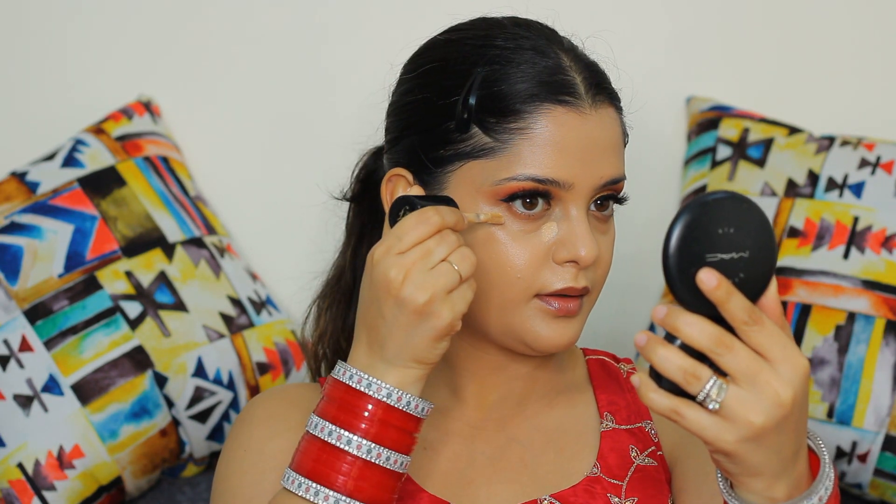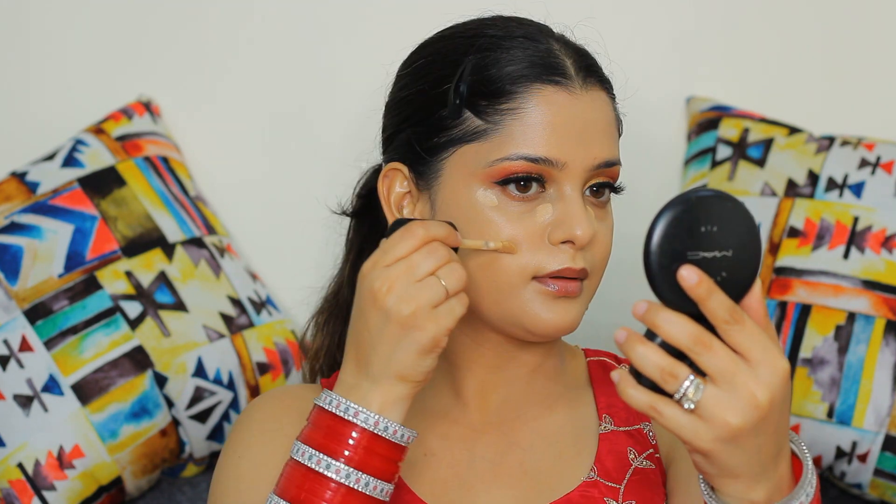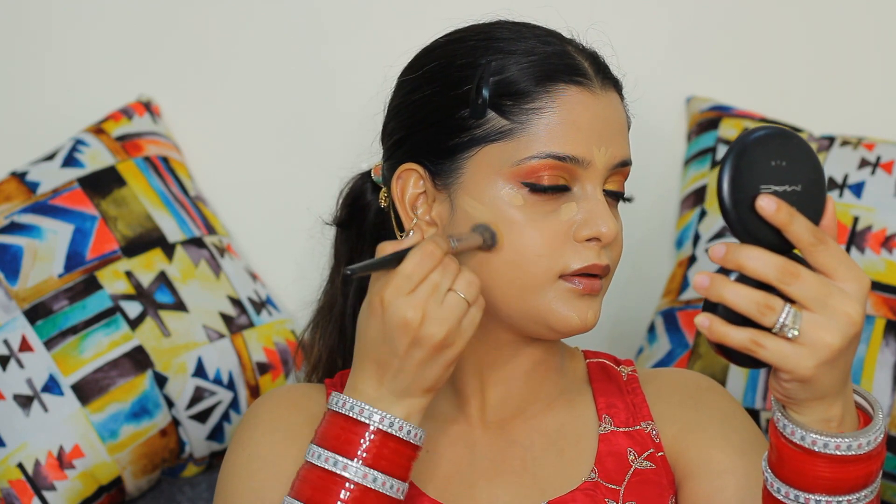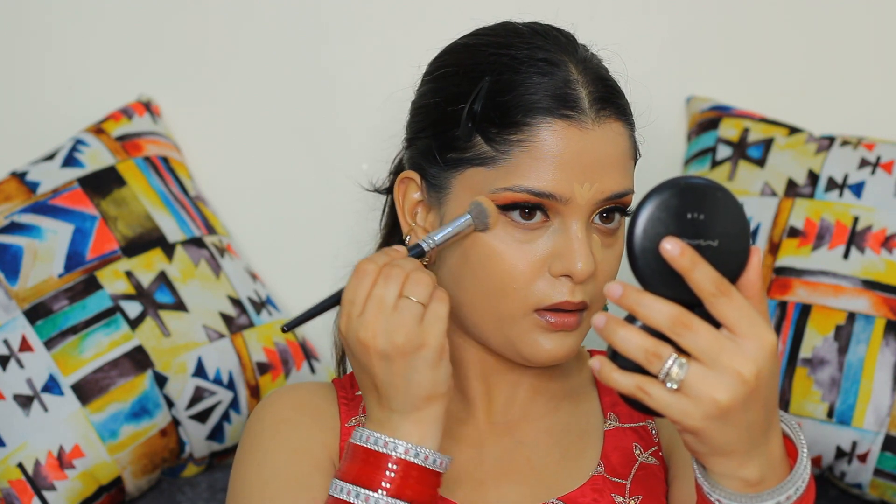Now after using skin tone colors on my face, it's finally time to bring back brightness. For that I'm using a 1-2 tone lighter concealer and applying it on areas that I want to look more prominent. Applying the light concealer on my cheekbones as well so that my face looks longer. Just make sure to blend the concealer in an upward direction — this technique is used to make your face look slimmer and longer. Trust the process and blend, blend, blend.